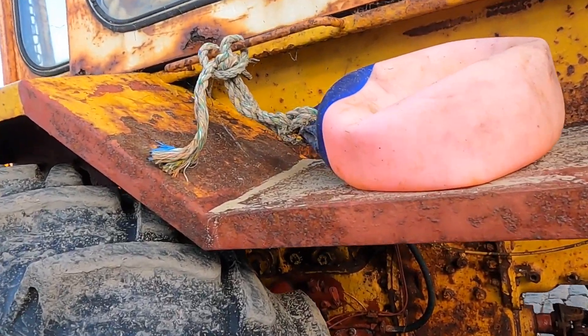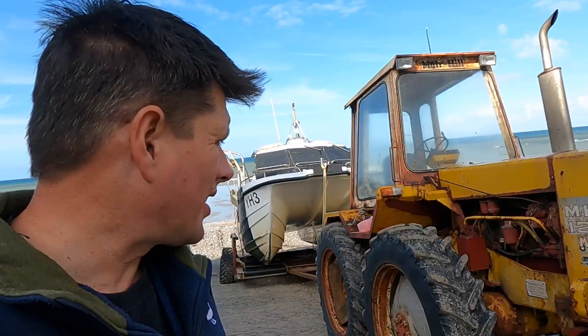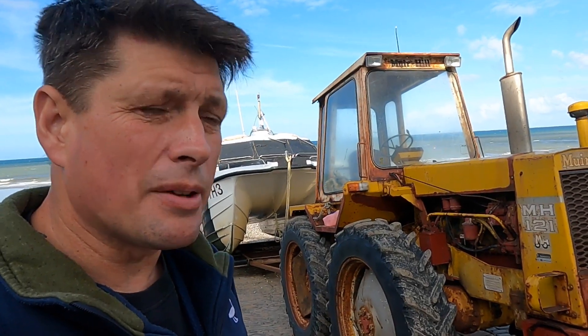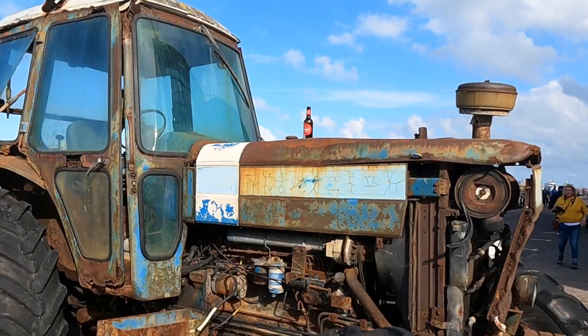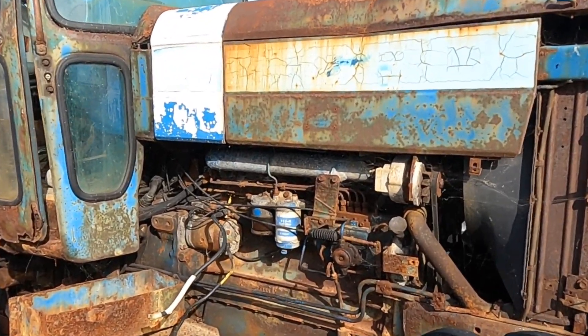I think this is a newer - and I say the term very loosely - a newer Muir Hill, because there was one here for years that was in such bad condition from the corrosion of the salt water that every year there was less and less of it, and they welded bits on and so on. This one looks fairly complete. I've watched this old girl over the years slowly corrode and get eaten away by the ravages of salt water.